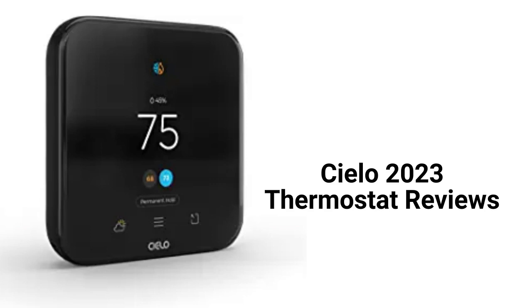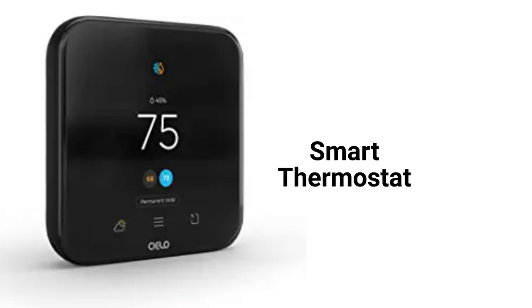This brand is made in China by Cielo Weigelink and can be purchased directly through their website or their Amazon store. Their smart thermostat is Wi-Fi-enabled and is compatible with most 24-volt HVAC systems, but not communicating equipment from the major brands.